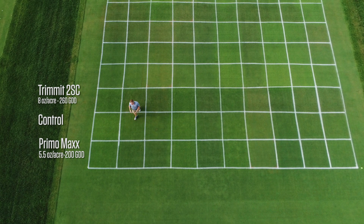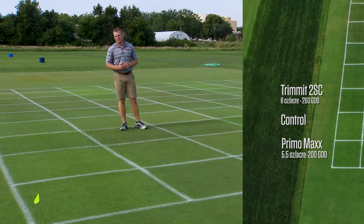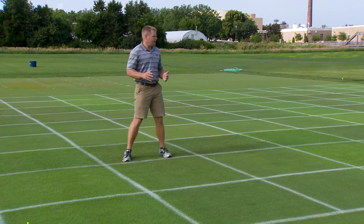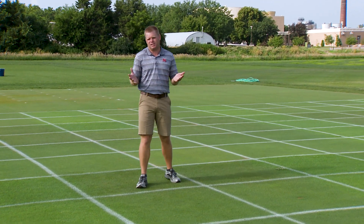Sure enough, after a couple weeks of making these applications we started to see some discoloration and some decline in the quality of the turfgrass. So it really kind of showed that these PGRs might be causing the problem. So the next question is: all right, well, what are we going to do? One option is we could simply not put PGRs on our greens — which is actually not a terrible idea.